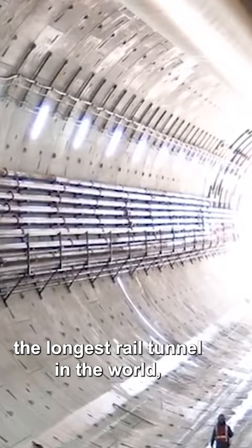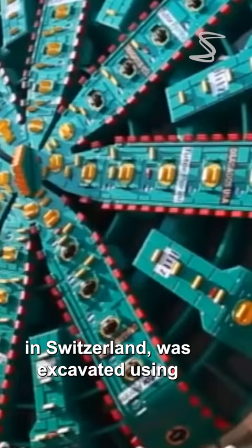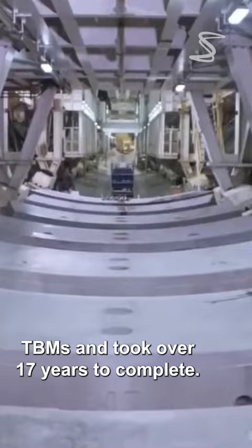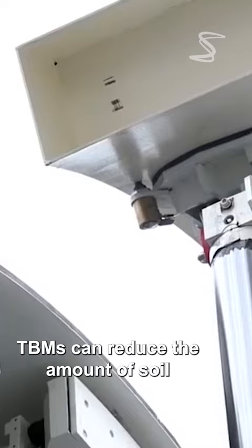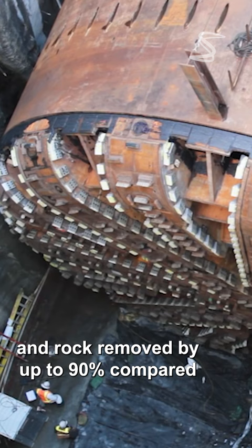For example, the longest rail tunnel in the world, the Gotthard Base Tunnel in Switzerland, was excavated using TBMs and took over 17 years to complete. TBMs can also reduce the amount of soil and rock removed by up to 90% compared to traditional methods.